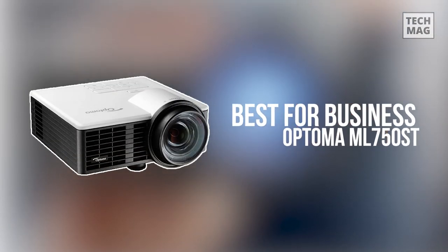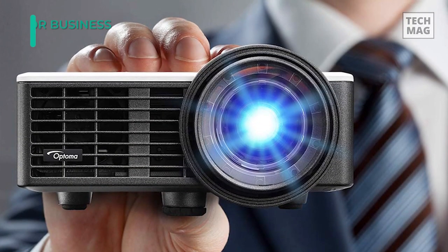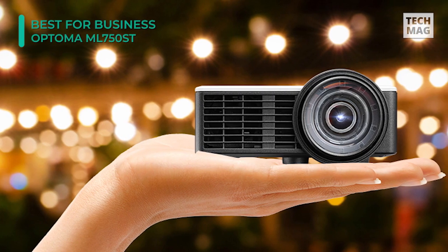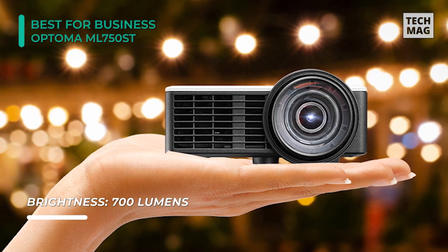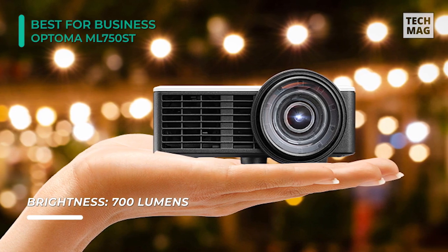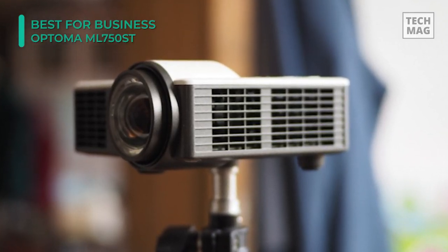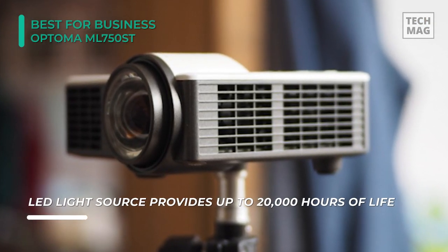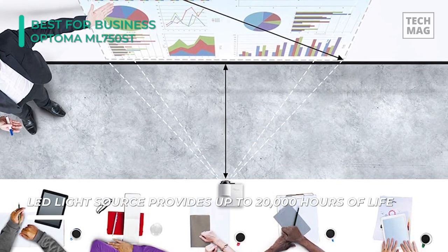Sure, it's pricey, but the Optima ML750ST is well worth the steep price tag. This business-ready projector can produce lumen brightness up to 700 and has a WXGA 1280 x 800 native resolution for displaying detailed images. The 20,000 to 1 contrast ratio showcases the projector's ability to handle light and dark on-screen content. Its DLP chip system and LED lamp feature a long life of up to 20,000 hours, and it can be used to display images up to 200 inches with its 0.8 by 1 short throw ratio.